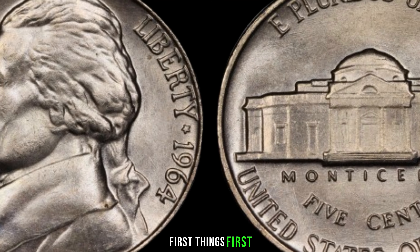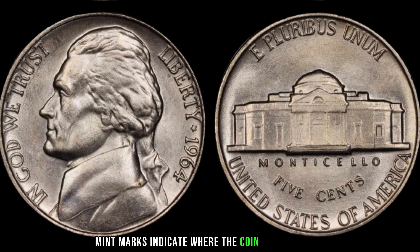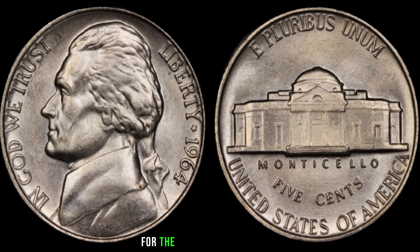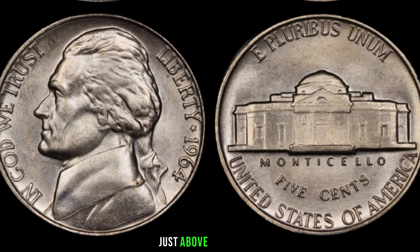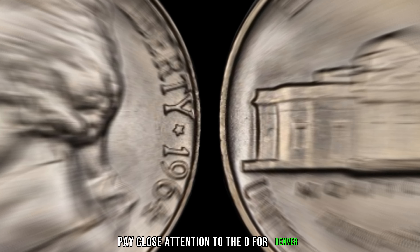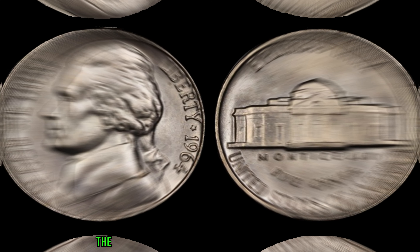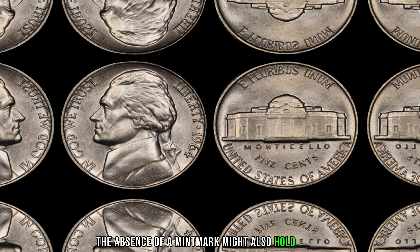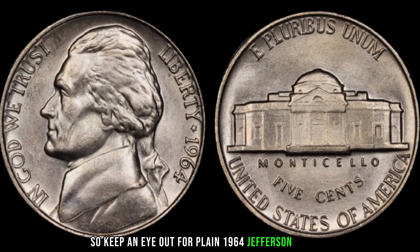First things first, check for mint marks. Mint marks indicate where the coin was produced. For the 1964 Jefferson nickel, mint marks can be found on the reverse side, just above Monticello. Pay close attention to the D for Denver and S for San Francisco mint marks. The absence of a mint mark might also hold value, so keep an eye out for plain 1964 Jefferson nickels.